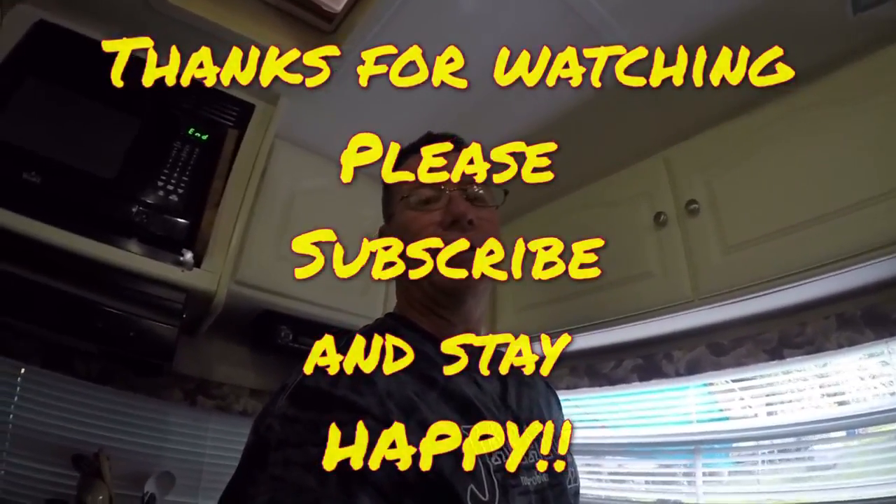Anyway, that's all I wanted to show you — thanks for watching. If you like it, subscribe. If you don't like it, don't subscribe, leave a comment, tell me I suck — whatever you want. I don't care. I'm easy. Thanks!